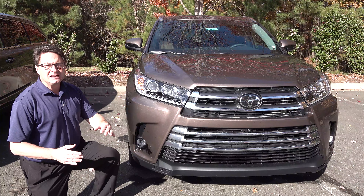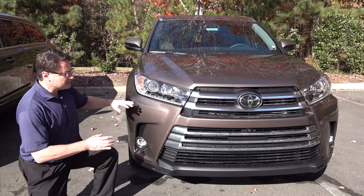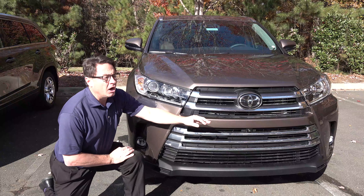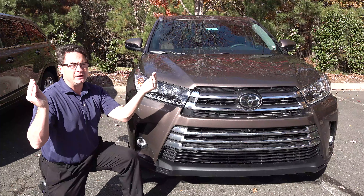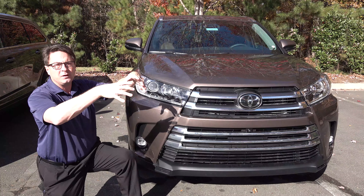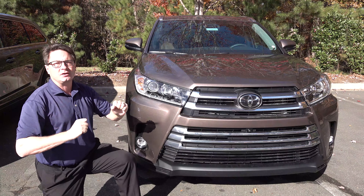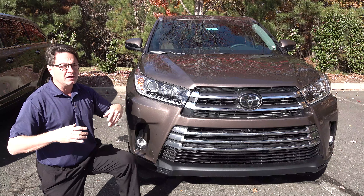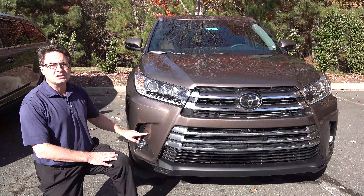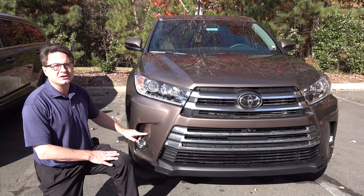The Limited Platinum builds on the successes of the Limited. It has a bird's-eye view camera — you'll see the camera here — plus two cameras under the side mirrors and the traditional backup camera. That generates a bird's-eye view on your display screen so you can see forward and backward. It also has front and rear parking sonar, which really helps when you're trying to park.